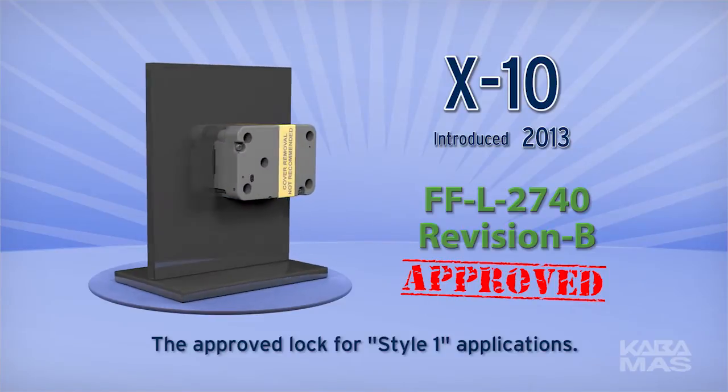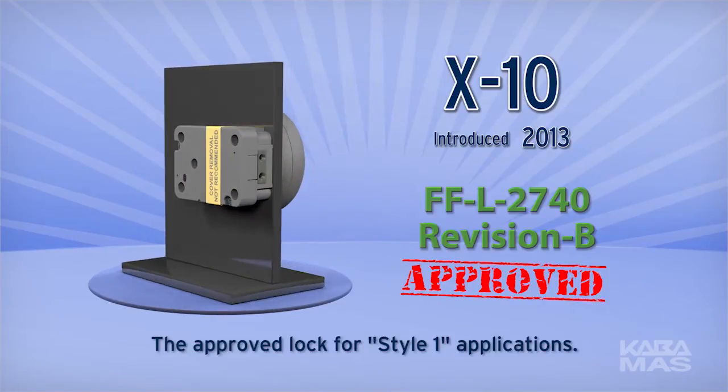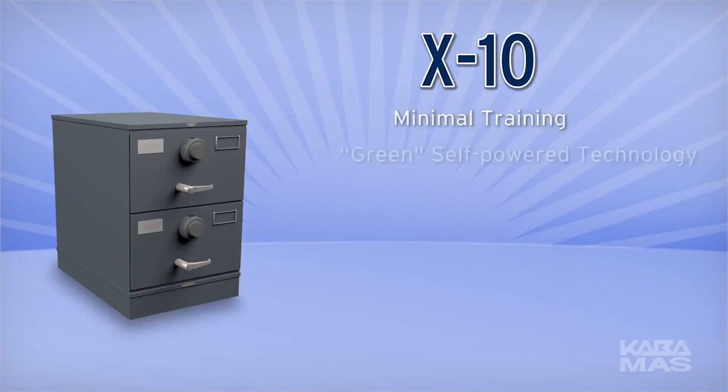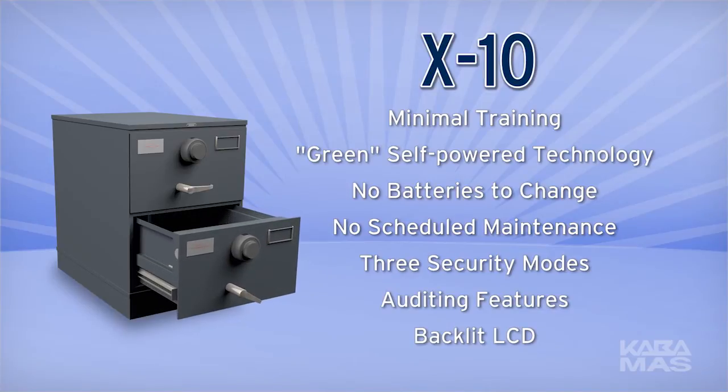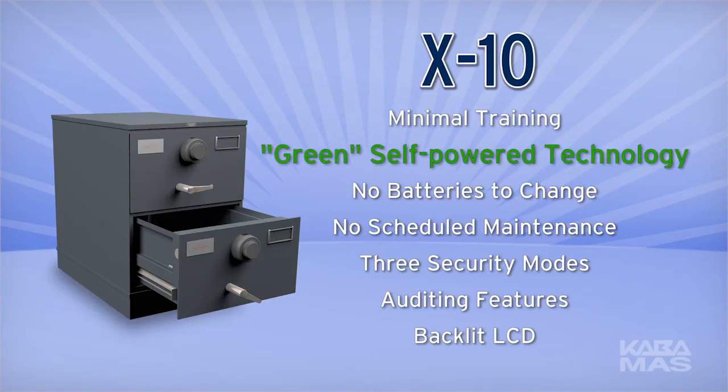The X-10 is the approved lock for Style 1 applications and clearly represents the best overall value. With the presence of nearly one million locks sold, the X-10 was designed with similar features and functions of its predecessor, the X-09. This minimizes the need for user training as it maintains the already familiar product operating features.